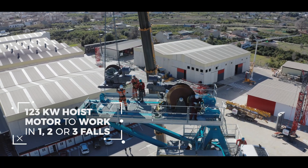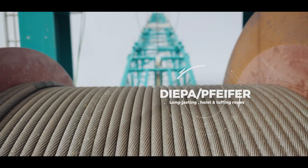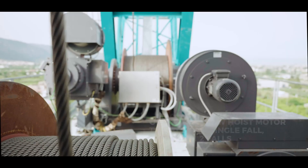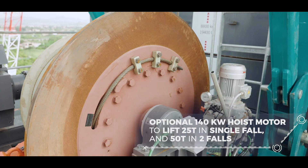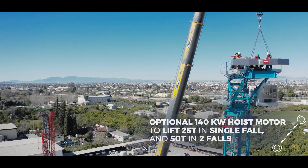123 kW hoist motor to work in one, two or three falls. Optional 140 kW hoist motor to lift 25 tonnes in single fall and 50 tonnes in two falls.